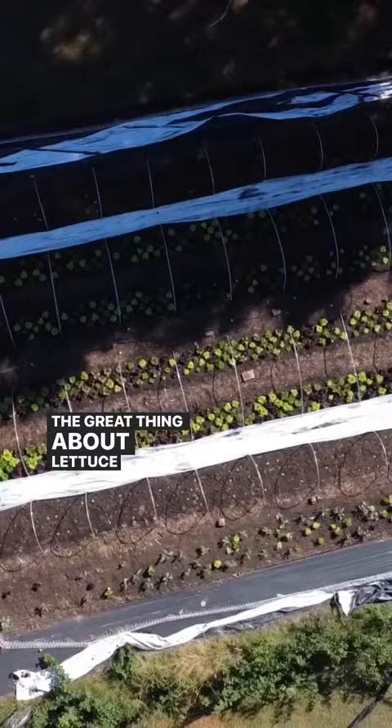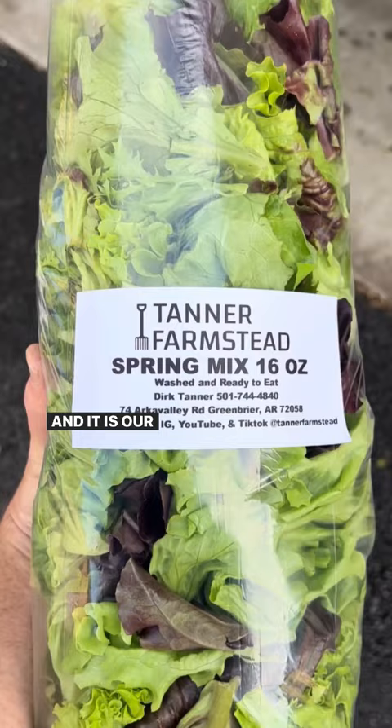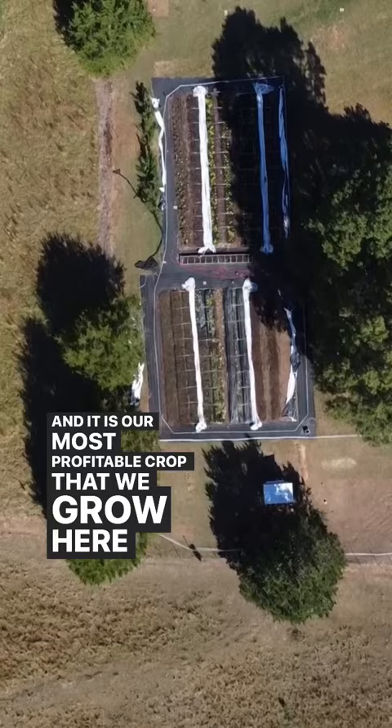The great thing about lettuce is it grows fast and it's one of those crops that people go crazy over. We put this in one pound bags of salad mix every single week and it is our most profitable crop that we grow here on our farm.